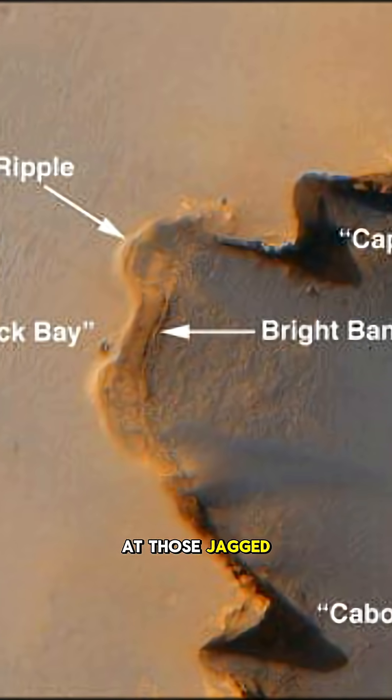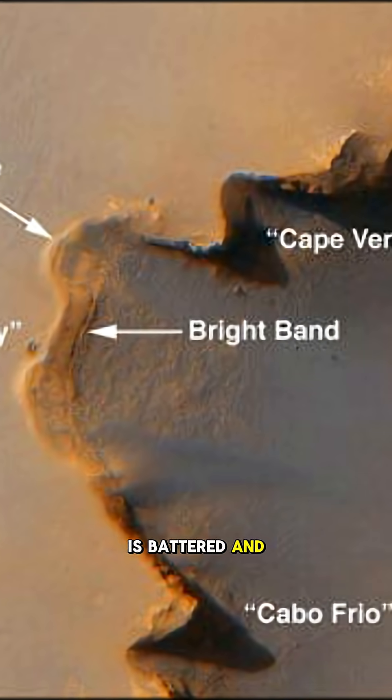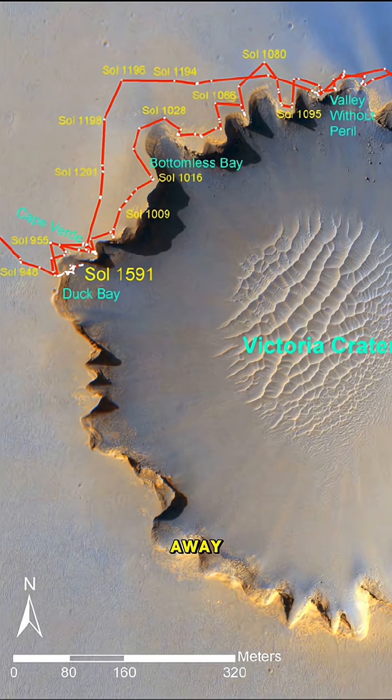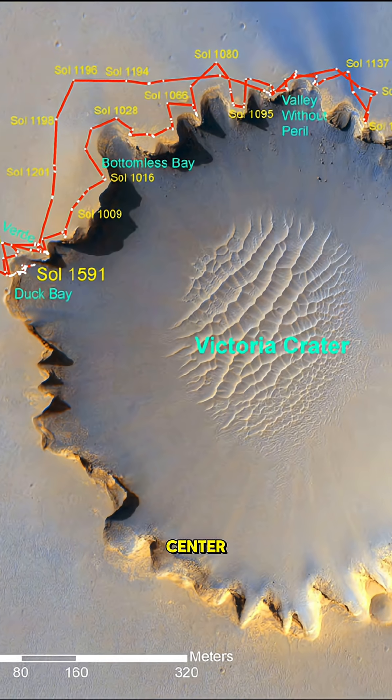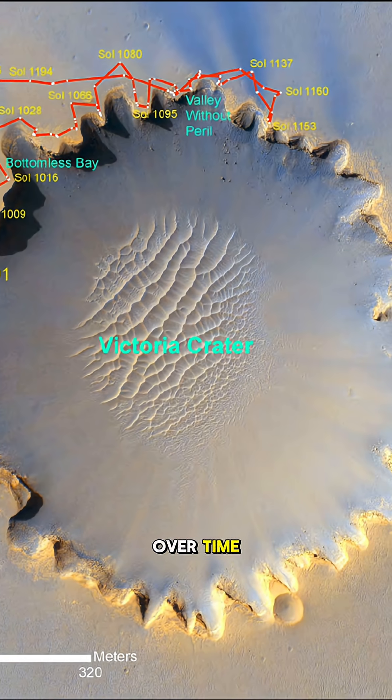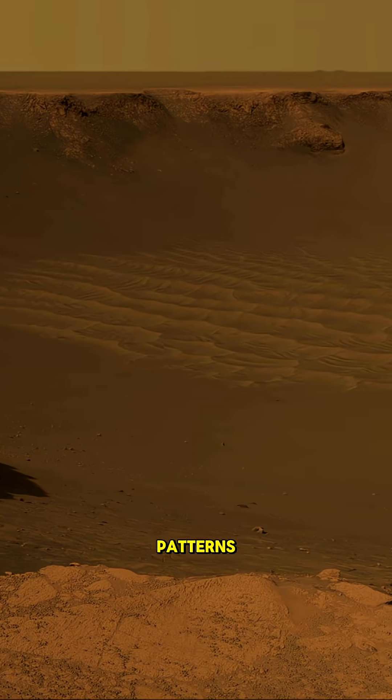Take a look at those jagged edges — the crater's rim is battered and steep, almost like Mars tried to keep the secrets of its past hidden away. The rippled dunes down in the center, that's the work of Martian winds, gently shifting and over time painting the inside with these swirling patterns.